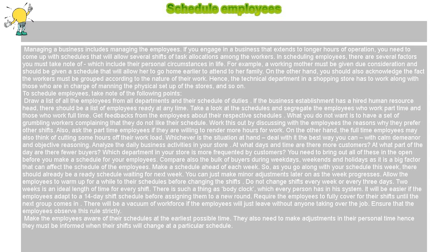Schedule employees. Managing a business includes managing the employees. If you engage in a business that extends to longer hours of operation, you need to come up with schedules that will allow several shifts of task allocations among the workers. In scheduling employees, there are several factors you must take note of, which include their personal circumstances in life.